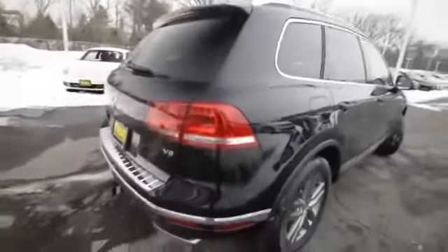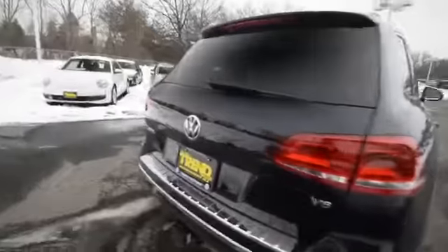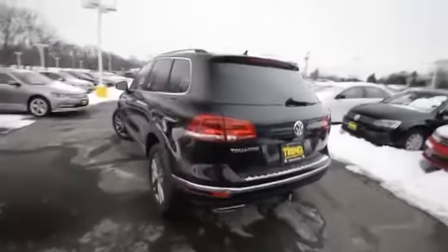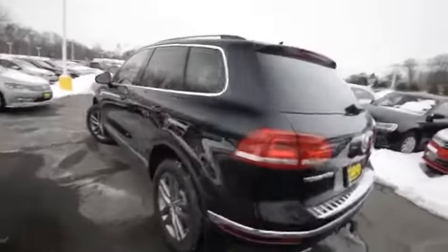This will probably appear almost black to you on your computer screen, but in fact it is a very sharp, very dark midnight blue — Moonlight Pearl, to be exact.